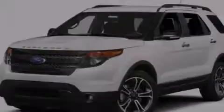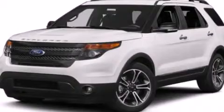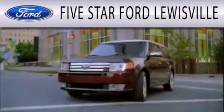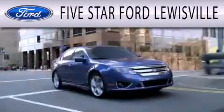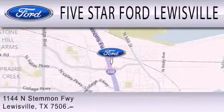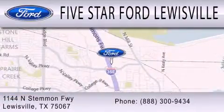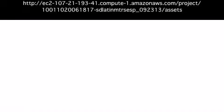Contact us today to schedule your opportunity to see this automobile in person. Five Star Ford Lewisville is dedicated to doing everything possible to ensure that the experience you have selecting your next vehicle is as pleasant as possible. We are located at 1144 North Stemmons Freeway in Lewisville.